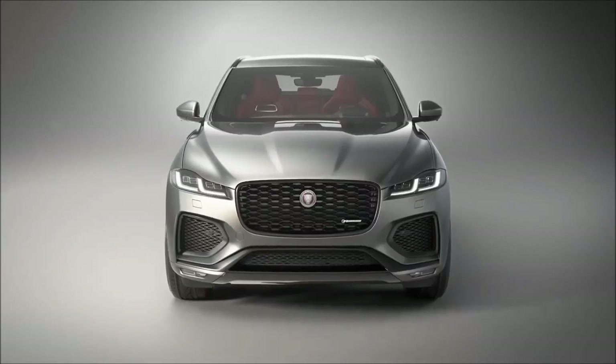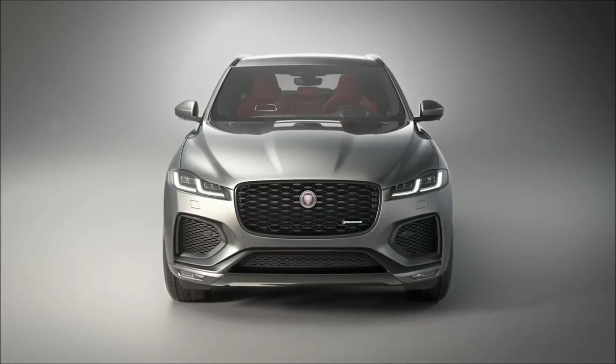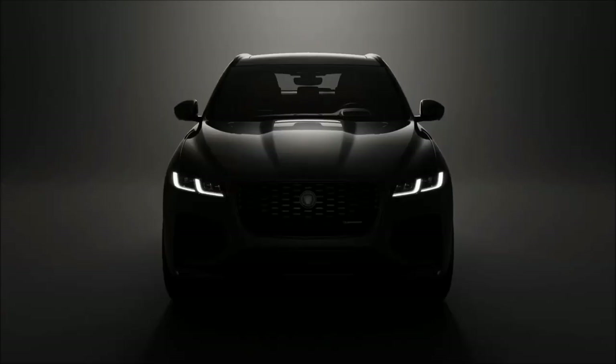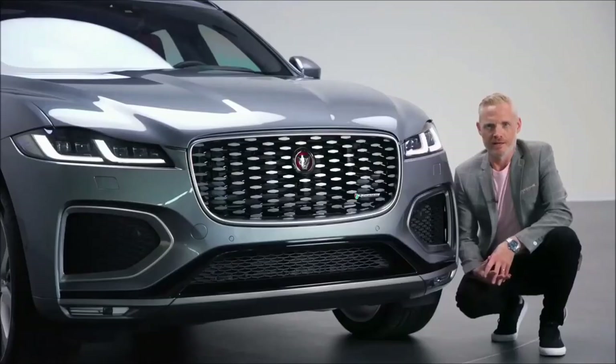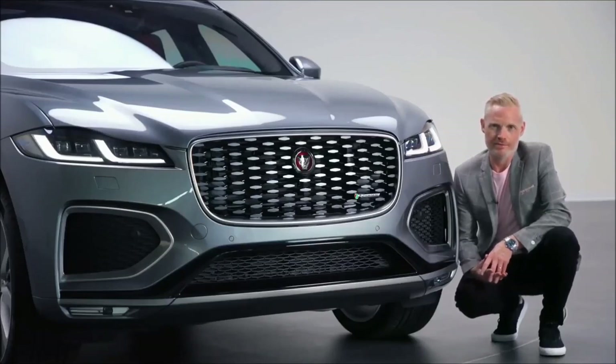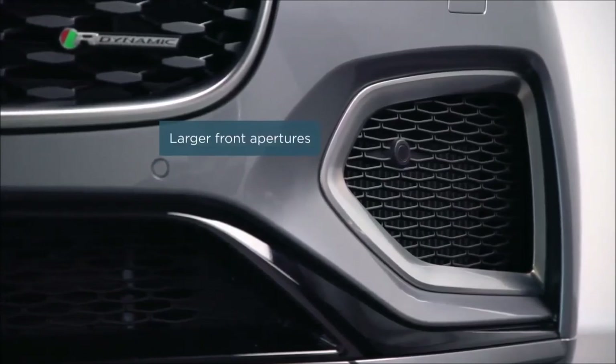LED technology also allows us to make more of the light signature of the car, using the DRLs to create this double J blade graphic that we can share across our family. We have animated indicators too. Another thing to highlight on the front end are the updated apertures we've created for the grille and the lower bumper — we've made them larger and use technical finishes.